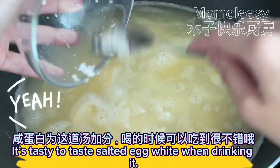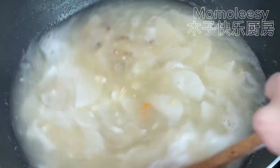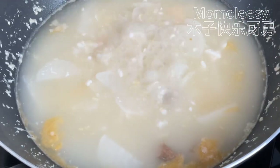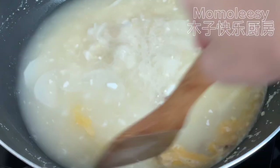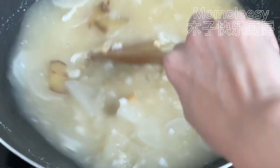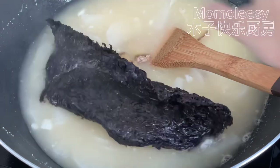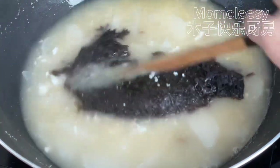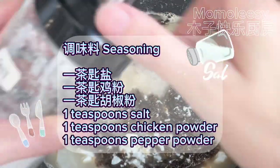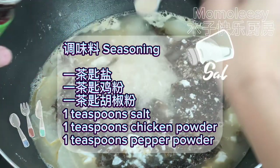It's tasty to taste the salted egg white when drinking it. Add the seaweed. Season with 1 teaspoon salt, 1 teaspoon chicken powder, and 1 teaspoon pepper powder.